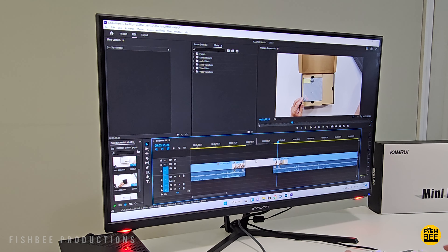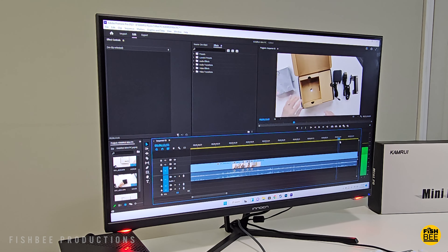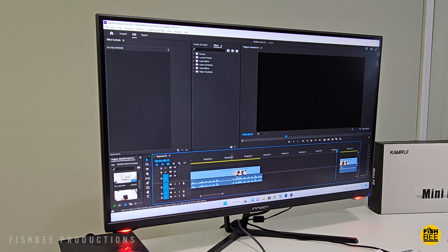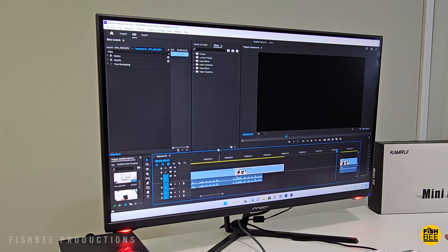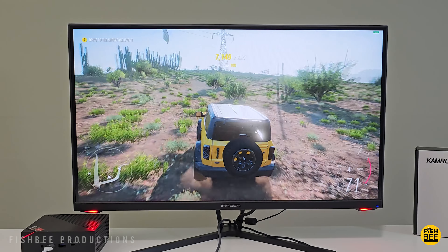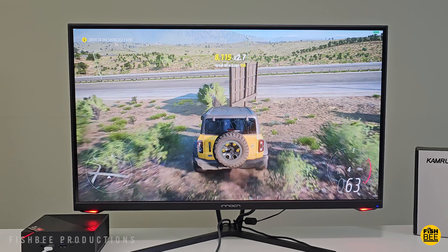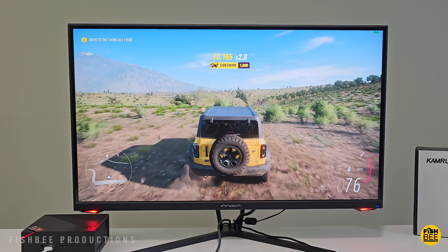I also usually test out these mini PCs with video editing, since that's what I spend a lot of time doing for my YouTube channel. This one seems to handle simple 4K resolution editing without too much effort and doesn't seem to glitch or stutter too much. So you could use this for 4K video editing as long as it's not too demanding — most of the basic stuff I do, this one seems to have enough power for.